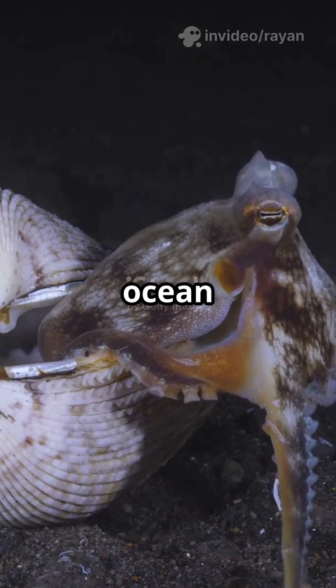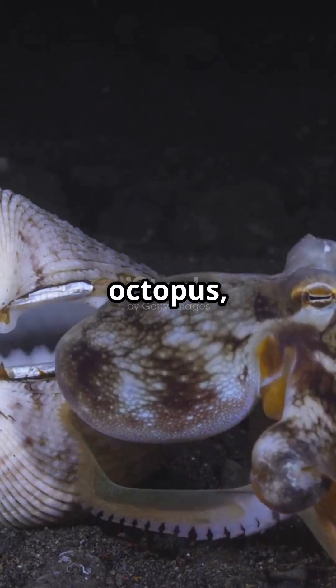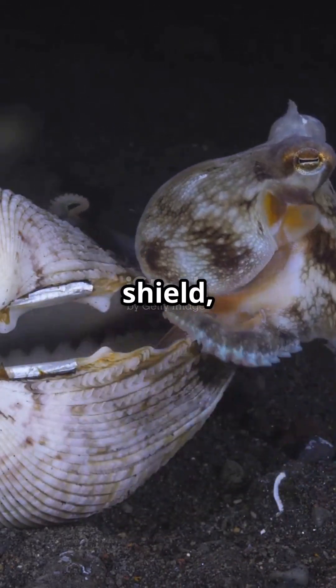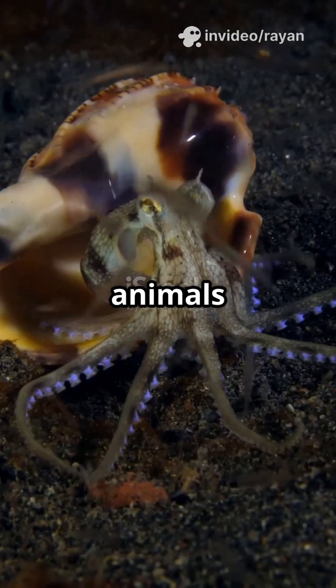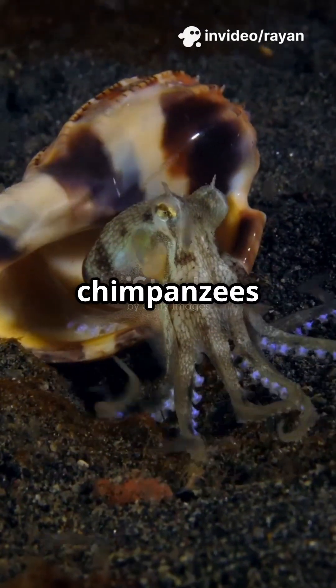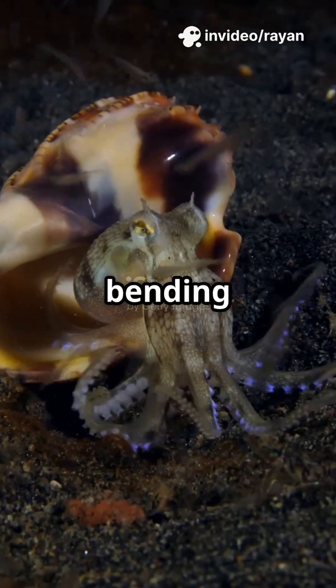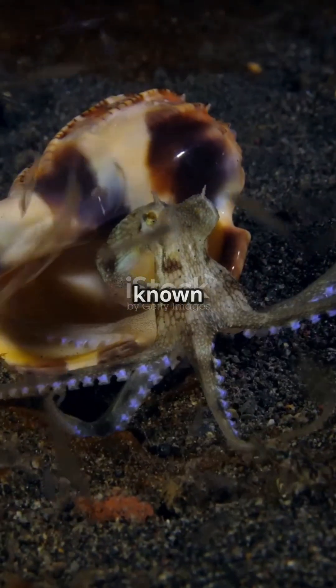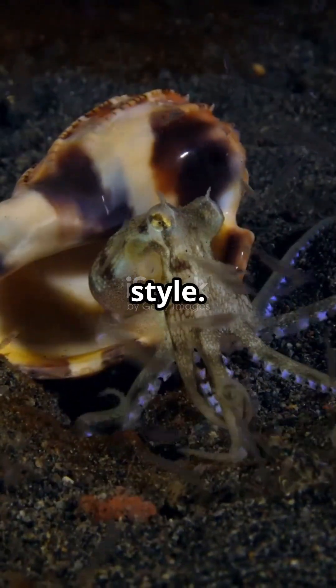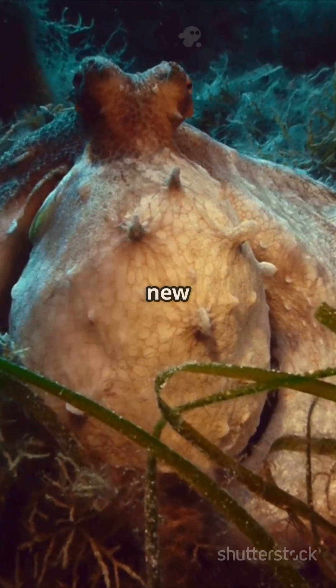To us, it might look like ocean trash, but to an octopus it's a treasure chest, a shield, and a portable home all rolled into one. Only a handful of animals on Earth use tools — think chimpanzees fishing for termites with sticks, or crows bending wires to grab food. But octopuses are the only invertebrates known to do it, and they do it with style. They take tool use to a whole new level.